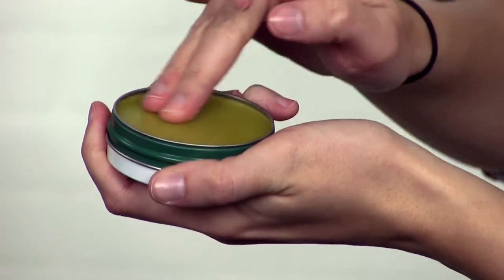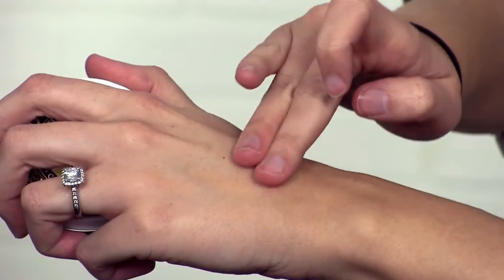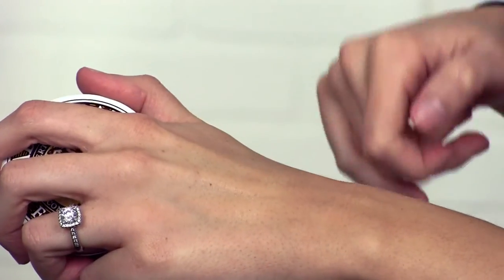This is the original formula, but they also have a formula for sensitive skin if you feel like you need it. I've used this and I have a little bit of sensitive skin and I've had no issues. This container may seem a little small, but you honestly don't need a large amount.